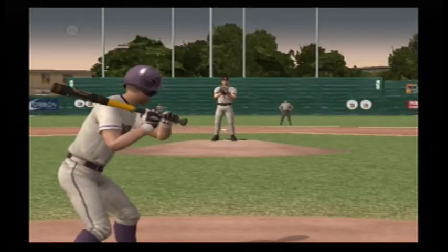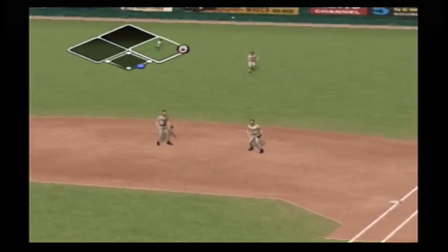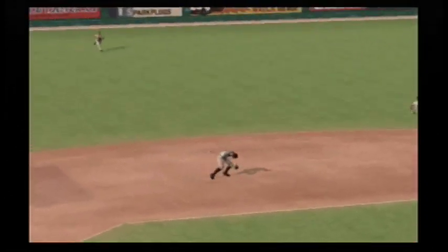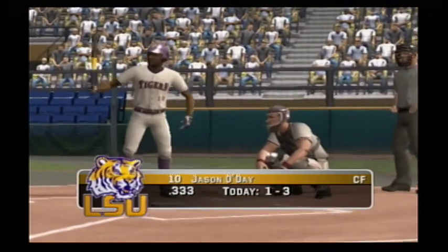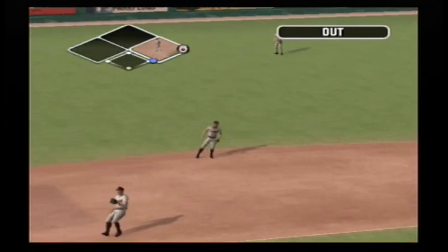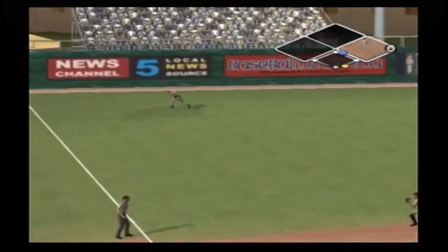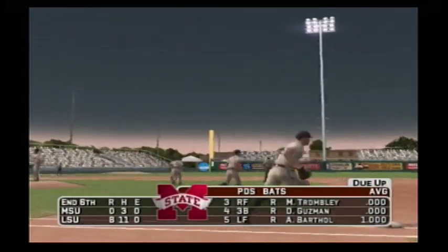Number one is digging in — popped up, he's out. Number seven is up next. Grounder through to left field, the fielder comes up with it and throws toward second. Number 10 is one-for-three today with a single. One on, one out. Toward the left — makes the grab for out number two. Number two is digging in. Two gone — hit out to left, the left fielder takes a few steps, the inning is over. LSU leaves a man on first with three innings remaining — it's eight to nothing.